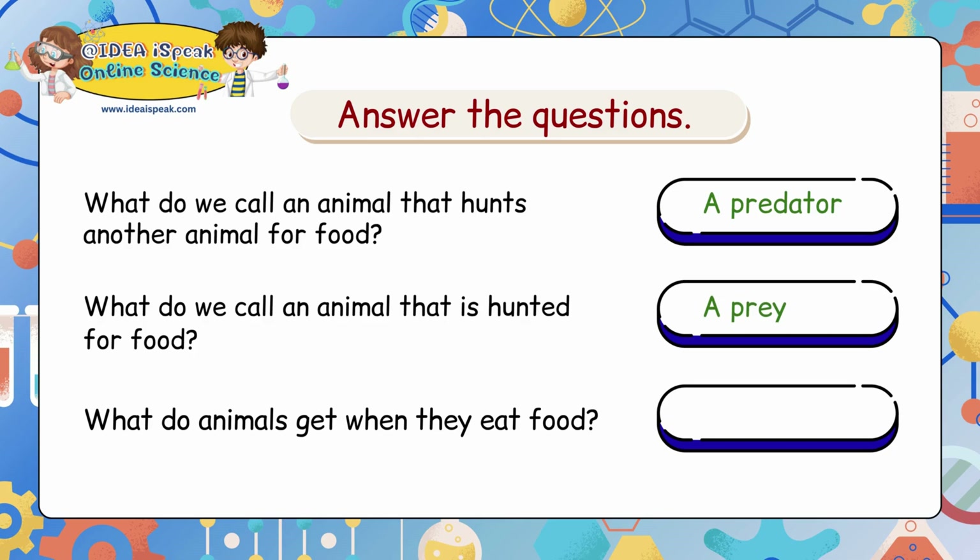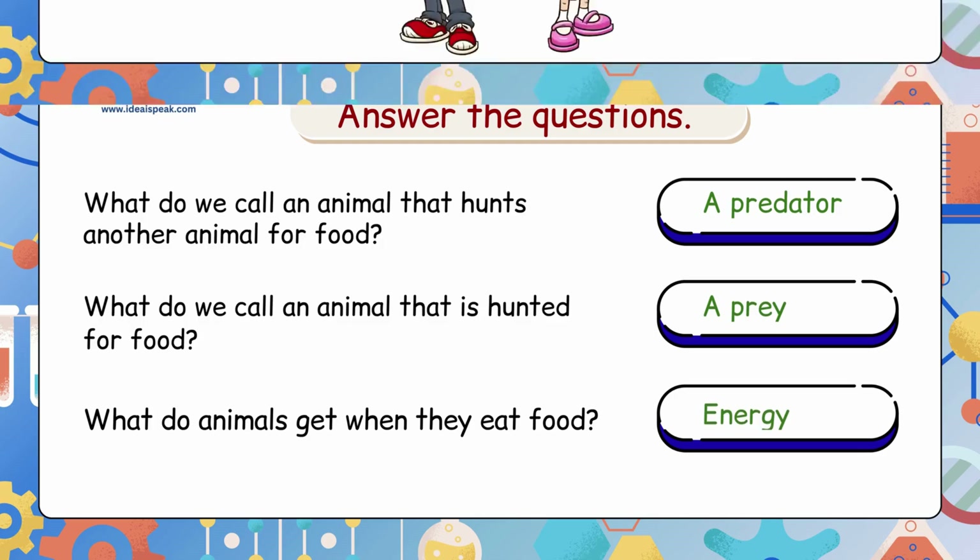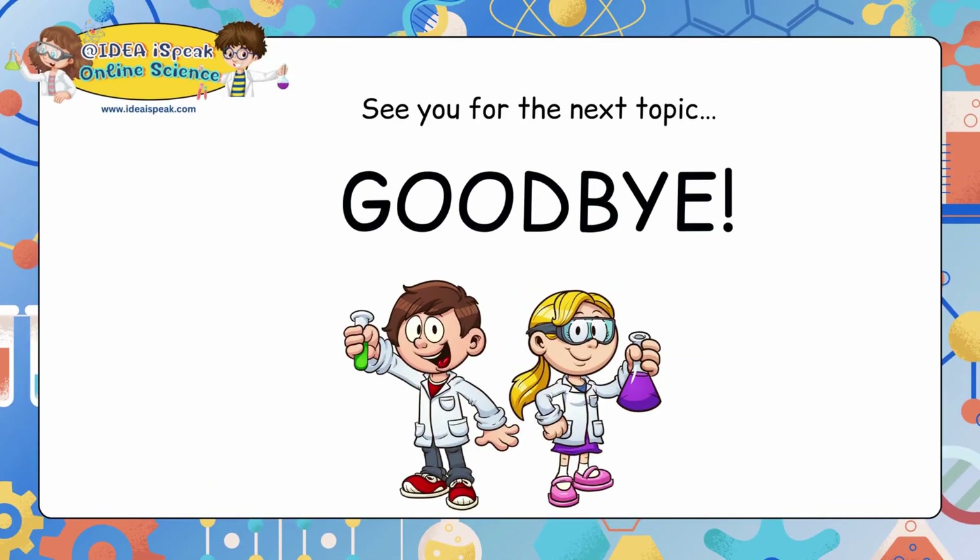What do animals get when they eat food? Energy. That's it for today — thank you and goodbye!